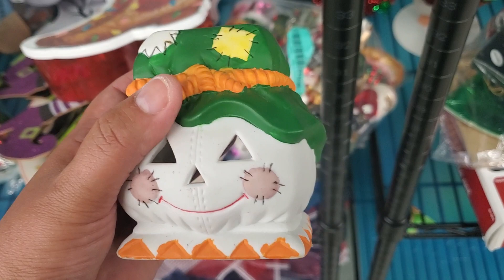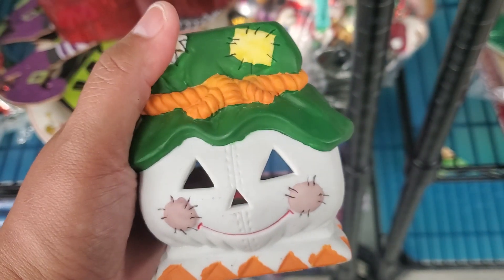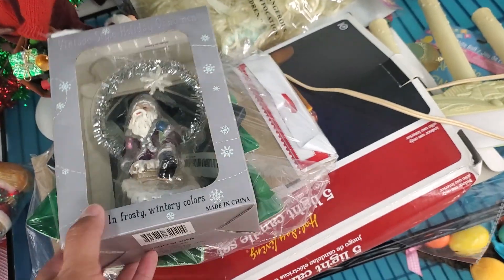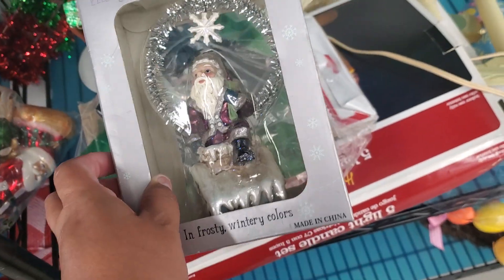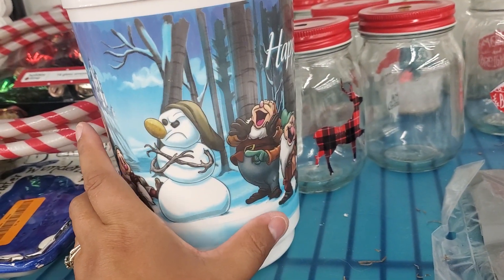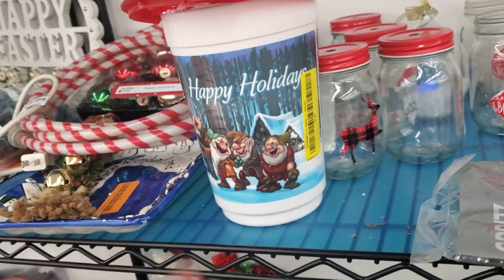Oh, look at this little scarecrow — I guess you put a candle in there, and it is $2.39. He's so adorable. Oh, look at this — vintage style holiday ornaments. Oh, Santa — that's really cute. They want $2.39 — that's not bad, that's a really good deal. This one says Disney '16 — look at how beautiful that is. Oh, it's Snow White — even the snowman's made. Happy holidays! They want $2.39. How cute is that for a collection?